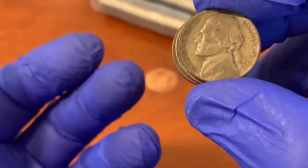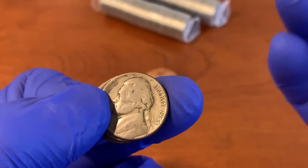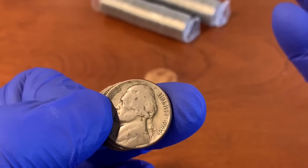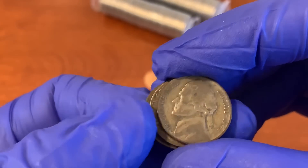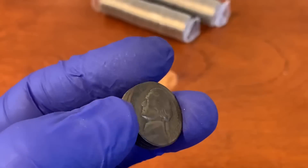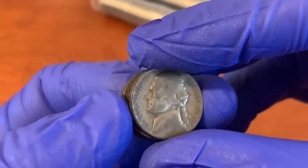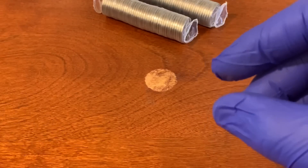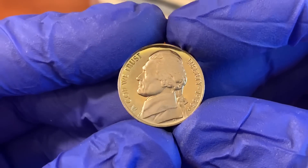War nickels come out of nickel rolls pretty regularly. If you went through a $100 box of nickels, you'll more than likely find one or two. There's no real key date — they're all worth about the same. The 1944-S is the lowest-mintage War nickel at 21,640,000 pieces produced. In highest condition they look like a silver Roosevelt dime or silver quarter — a pasty white color.